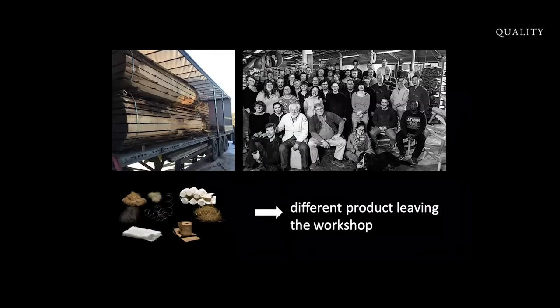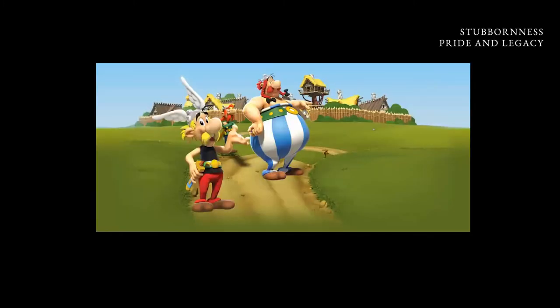I always say, if we change our suppliers, we change our staff, we change the materials we put inside or outside our furniture, it's a different product leaving the workshop. So we run, you can say, a fragile production. This is PP Möbler — we are defending the right to make good quality and at the same time being good ambassadors of the environment.